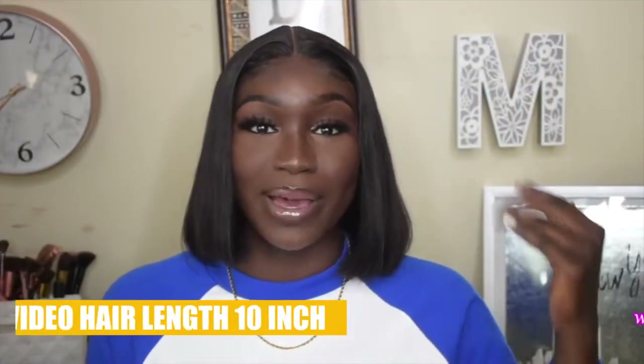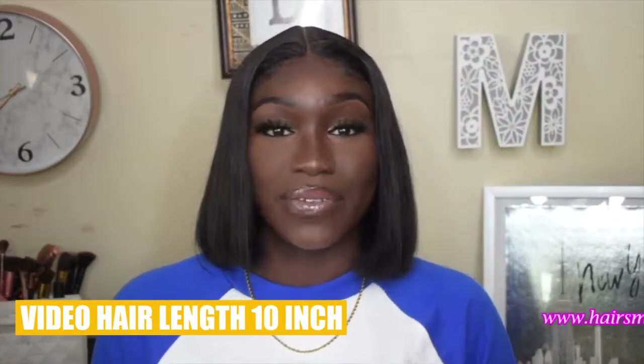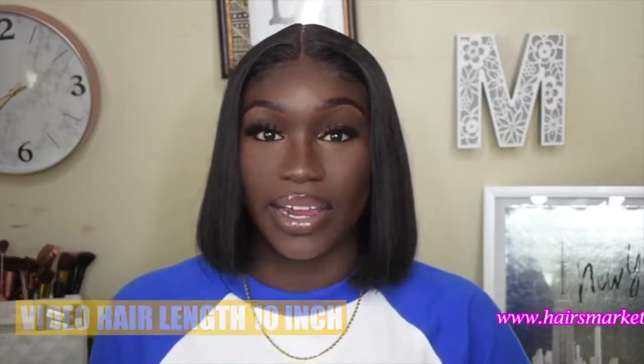In today's video we're going to be talking about Hares Market. This is where this wig is from. It's very affordable and it's good hair as you can tell.